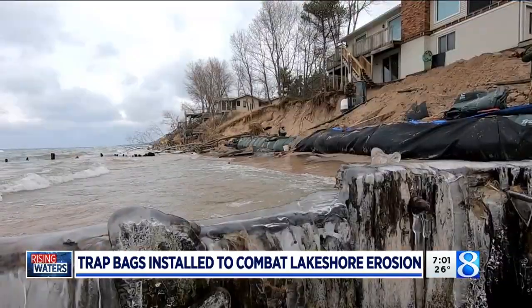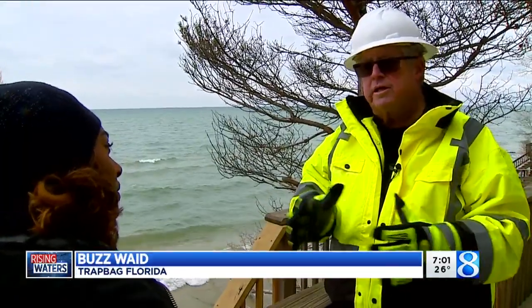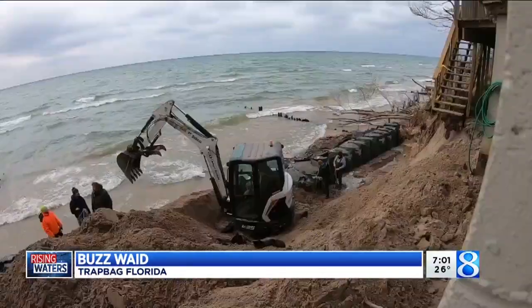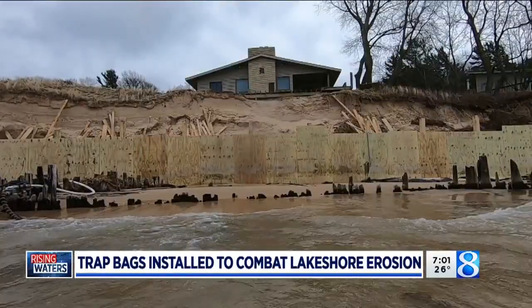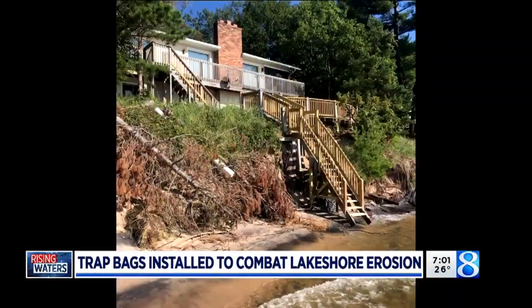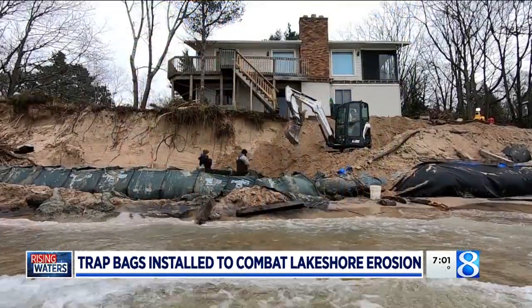It's a battle homeowners have been fighting for much of the year. As we see it from year to year, it's amazing how much is gone — it's incredible. The homes that are at risk, it's unbelievable. Erosion turning homes like this one into this in just a few storms.